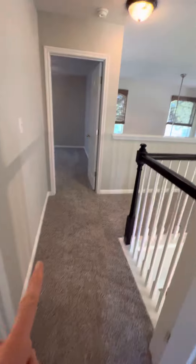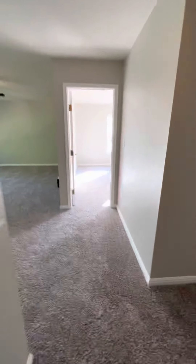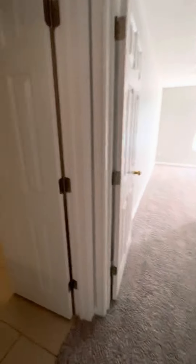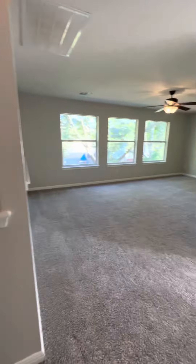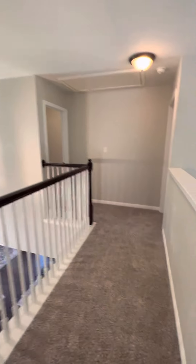So where is the fourth bedroom — or have I been in it already? One, two... oh, here we go. Game room — big, this is big. And then another bedroom. So one, two, three, four, and then downstairs. That's a lot of space.